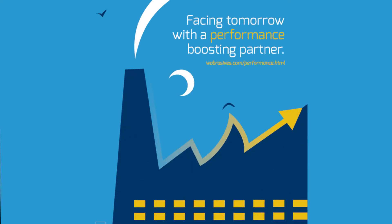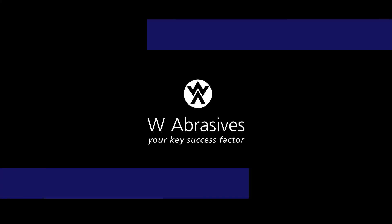Your product's performance is in safe hands. With the Watt Machine, you have one more reason to choose W Abrasives — your key success factor.